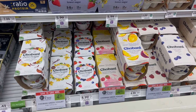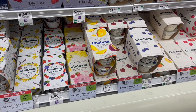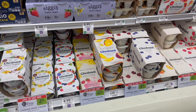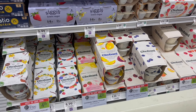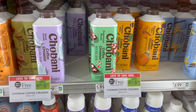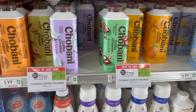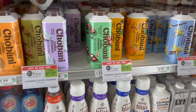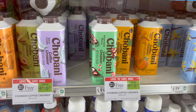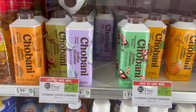The Chobani multi-packs are buy one, get one free this week at $4.99. You can pick up two, use $1 off of two Publix Digital, and it'll make your final cost for two just $3.99 or around $2 each. Another Chobani deal we have in store is on the Chobani Creamer. These are buy one, get one free this week at $5.99. You can pick up two, use $1 off of two Publix Digital, making two just $4.99 or $2.50 each.